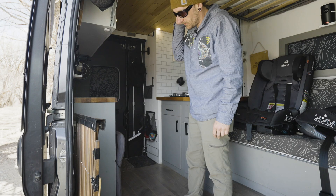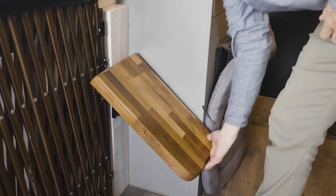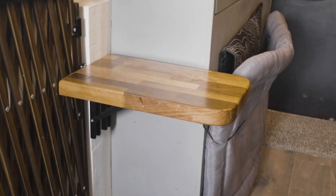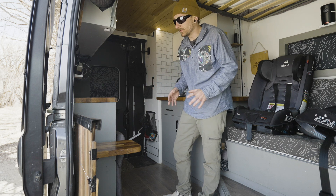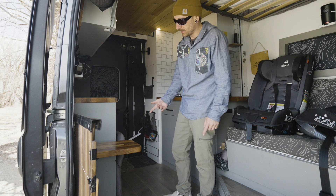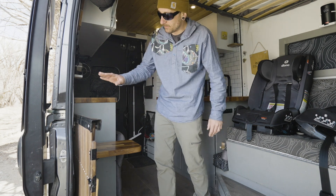Moving forward, we have this little kids' table that we fold up so the kids can have a place to eat or drink. Something we love to say — and it transfers over from our tiny house — is that we love to have multiple uses for each item we build or add to the build. That's a table, a stool, a bench, a seat — you name it.